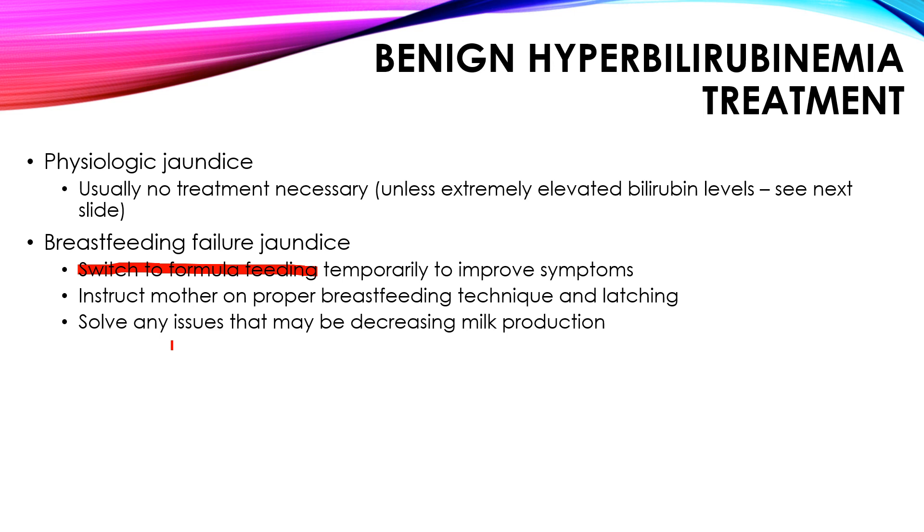You also want to solve any underlying issues that may be decreasing milk production. A key finding in breastfeeding failure jaundice is that dehydrated infants can have orange crystals in the urine due to uric acid crystals — uric acid can crystallize in very concentrated, dehydrated infants, and you might see orange crystals in the diapers. Frequent breastfeeding, monitoring weight and diapers, and ensuring proper bowel movements and urinations are essential.